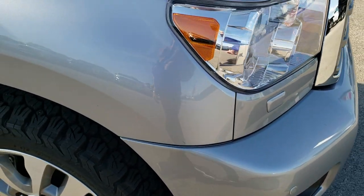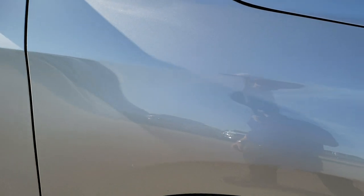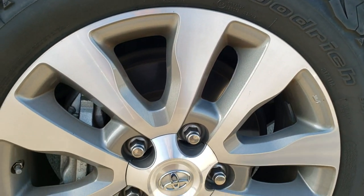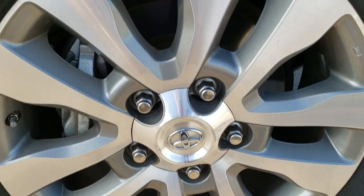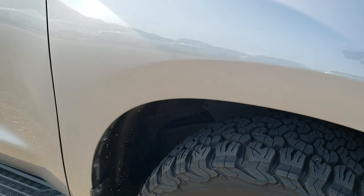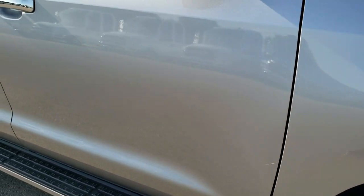No major dents, dings, or cracks on that front bumper. Passenger side fender is in nice shape as well, and the passenger side rim is in excellent condition too. That tire has just as much tread as the driver's side.